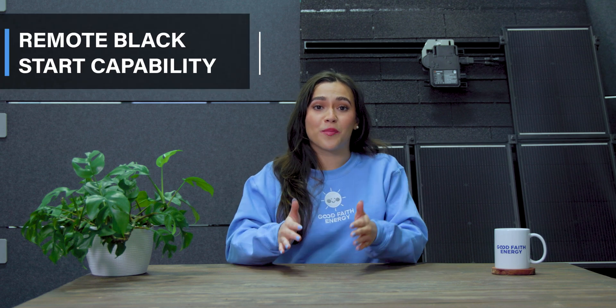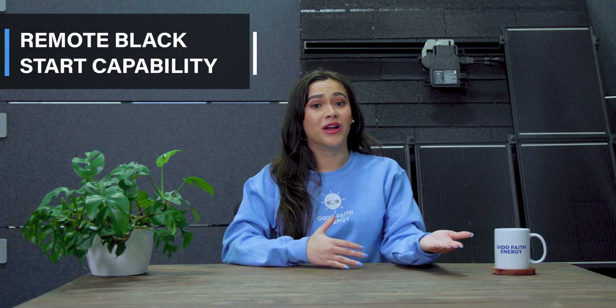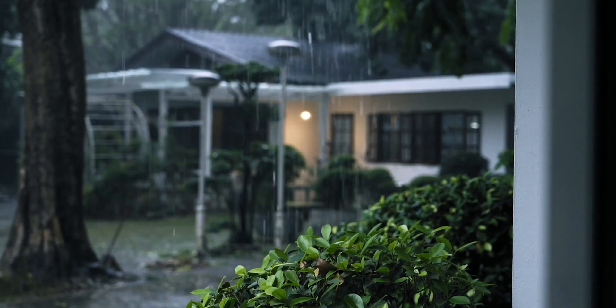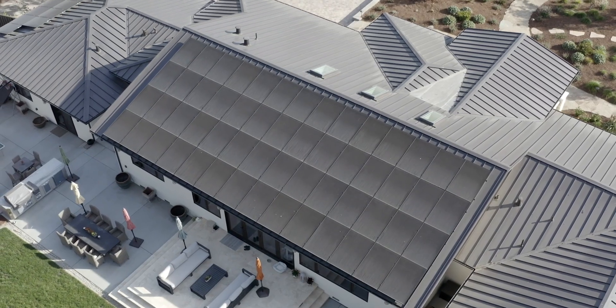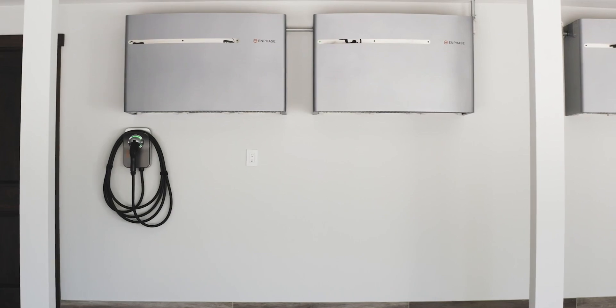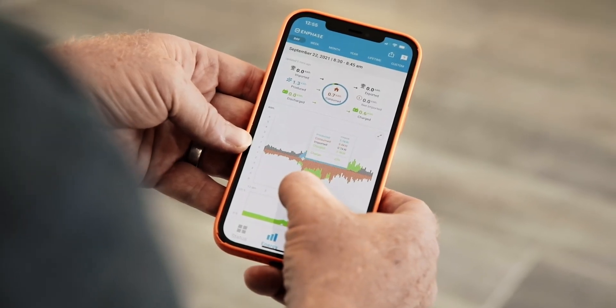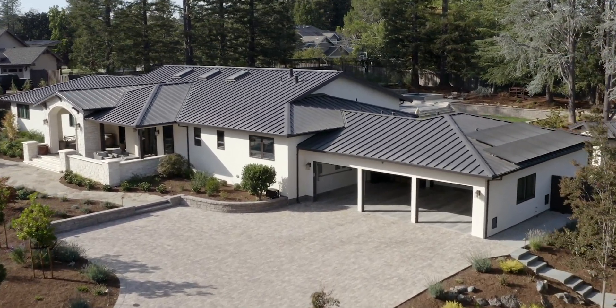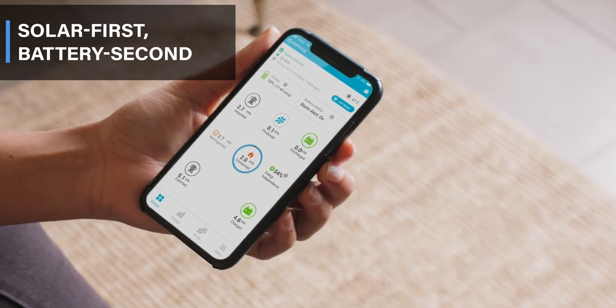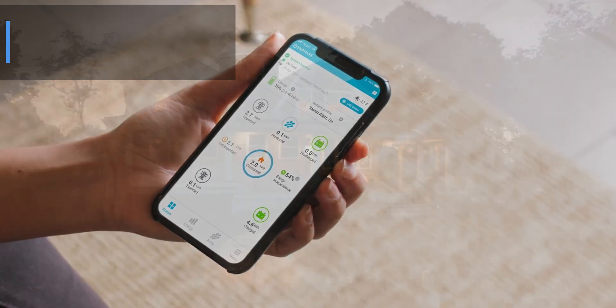Here are some great features you'll get with the 5P that you won't get with other batteries. Remote black start your batteries in the event that they drain to zero. This gives the 5P the ability to restart parts of the power system to recover from a blackout on its own. Paired with solar, they basically become isolated power stations that start individually and gradually reconnect to one another to form an interconnected system again. It also has the ability to tap into solar first, battery second, when grid outages occur and your batteries are at a high state of charge, because of the microinverter technology.